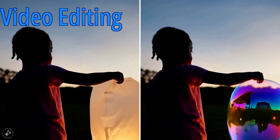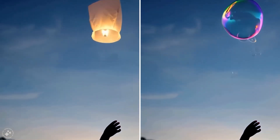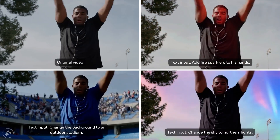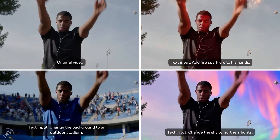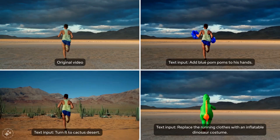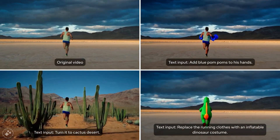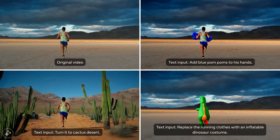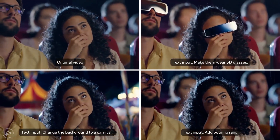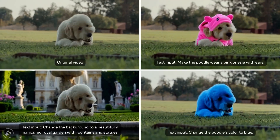MovieGen also makes video editing easier and more accessible. Users can make precise changes using text prompts, such as adding or removing elements or changing backgrounds and styles. For instance, you can change the background of a running video to a busy city street by simply describing the change. In one example, blue pom-poms were added to a runner's hands, he was transformed into an inflatable dinosaur, and in another example, the background was changed to a carnival. The edits are seamless, maintaining character consistency and introducing new elements naturally with realistic lighting and physics.